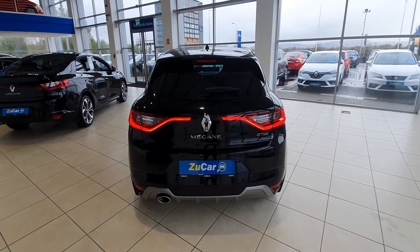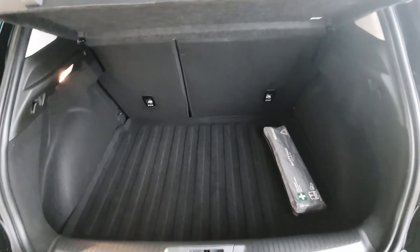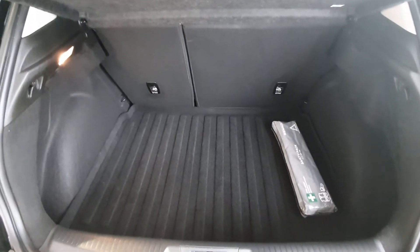I'll pop you into the boot to show you more. There's loads of space in the boot at this hatch and there's a safety pack as standard as well. The seats in front also fold flat to give you that bit of extra space if you require it.